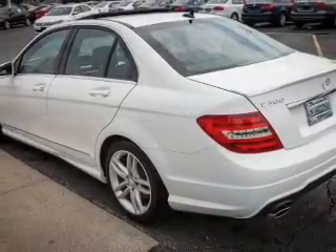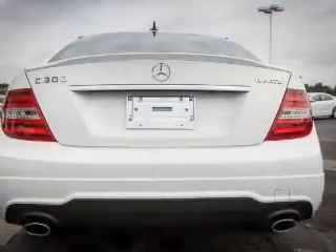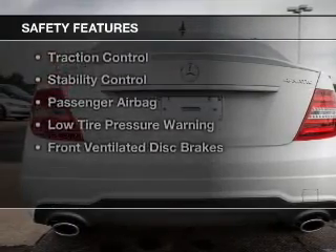Additional features include Sirius XM satellite radio, digital audio input, auxiliary input, steering wheel controls, and a premium sound system. Safety was made a priority with these features.